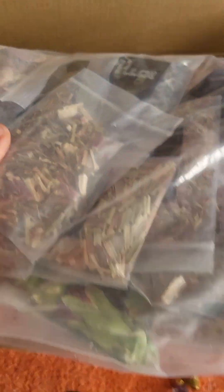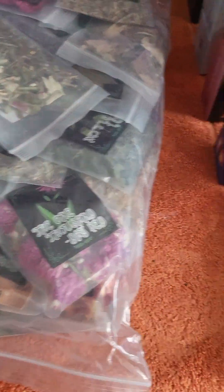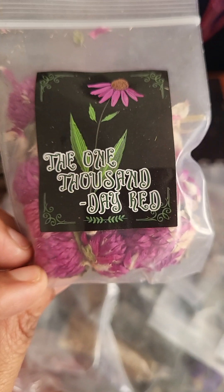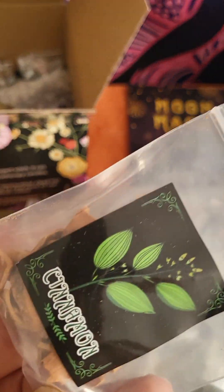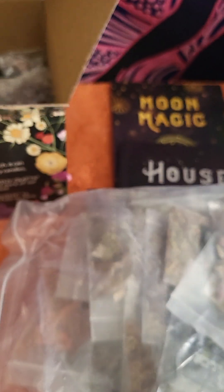I believe it's like 20 different kinds. So some of the things — this is the 1000 Day Red, it looks like little flowers and herbs. This is cinnamon. This one is violet — that is pretty.